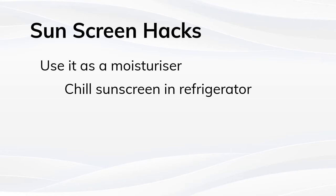Second hack: chill your sunscreen in the fridge. On hot days, just pop your tube of Ashore Sun Defense SPF 30 Plus in the refrigerator or cooler and apply it later to cool off.